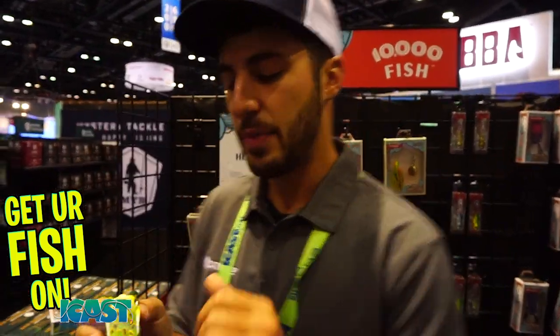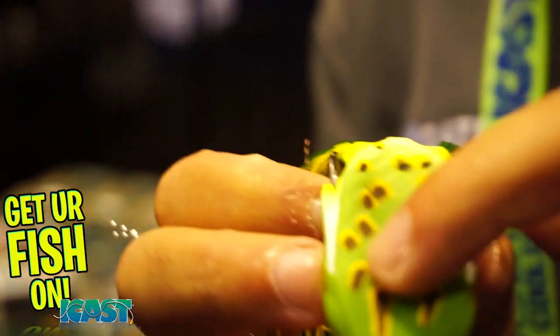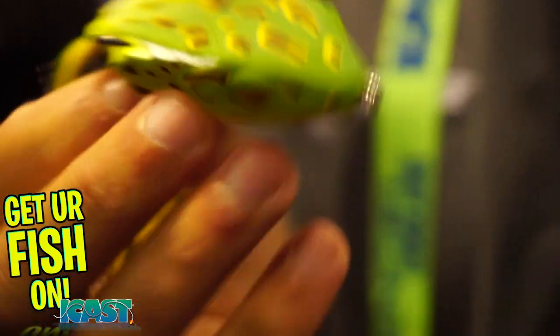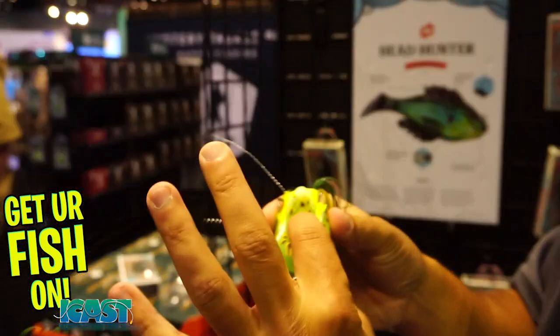We added hook channels to keep those hooks weedless, and on top we put in a concave back to make a better hookup ratio, so those hooks really get exposed with that concave back.